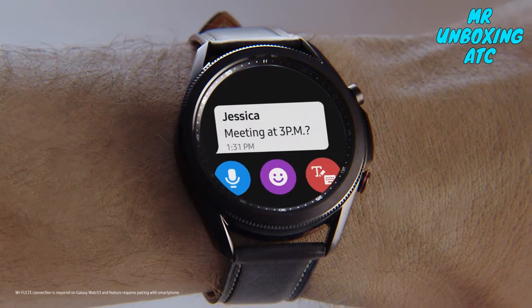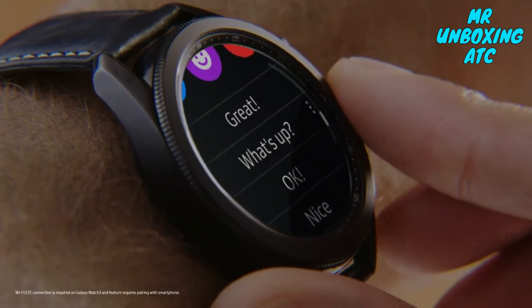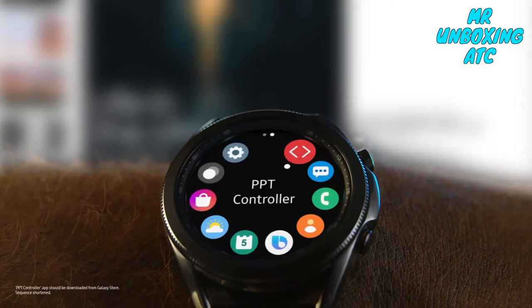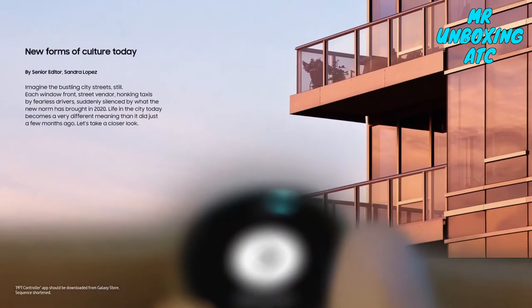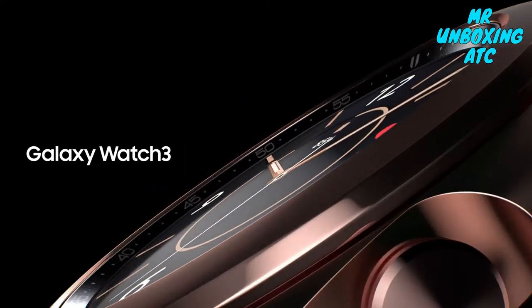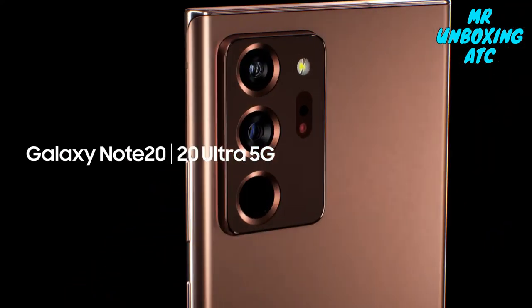Galaxy Watch 3 is devised to watch over your work management as well. It can also provide more control over your presentations remotely, giving you more freedom at your meetings wherever you are. This is not just another smartphone experience. This is enhanced power to work and play.